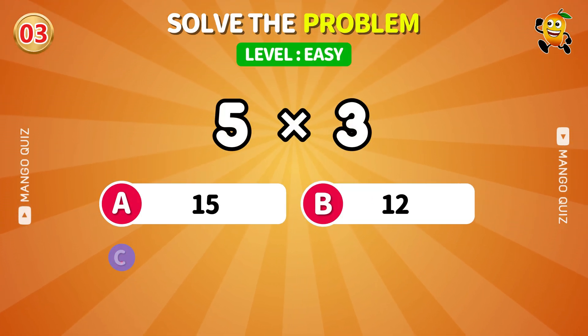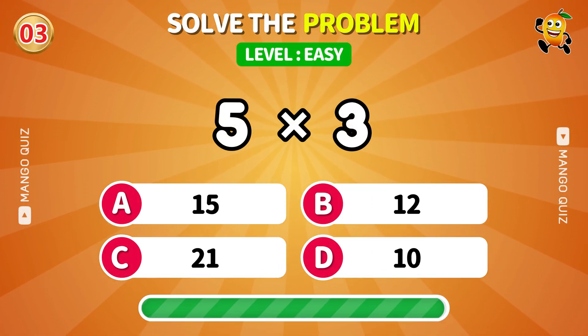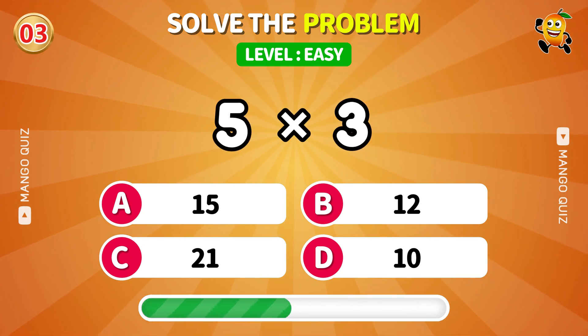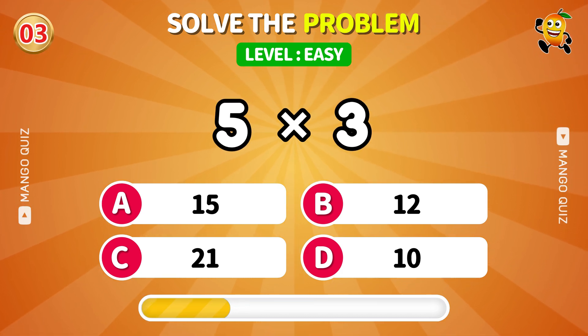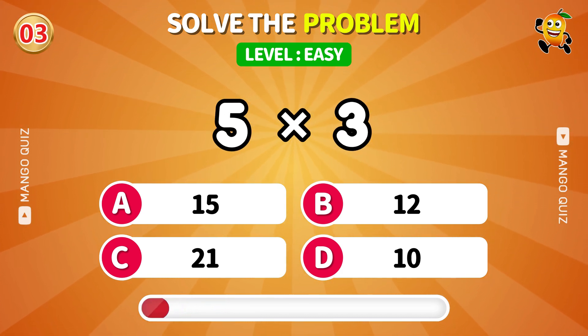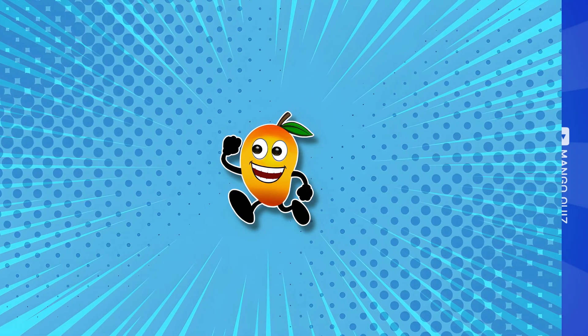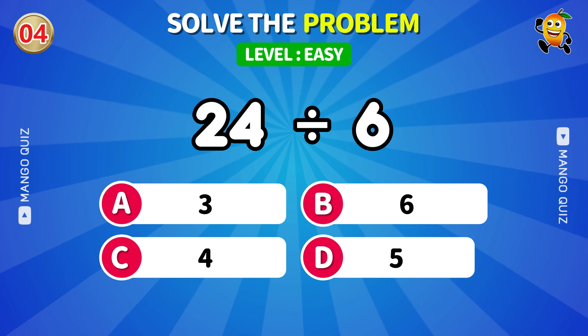Classic times table. Can you still multiply like a champ? Division doesn't have to be divisive.